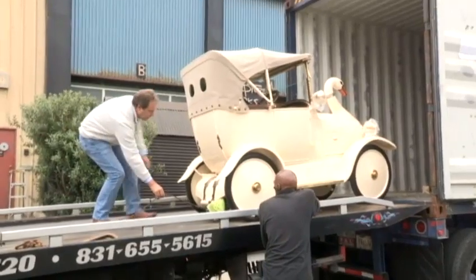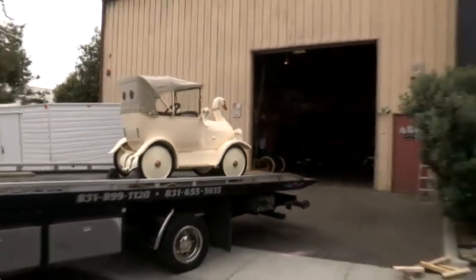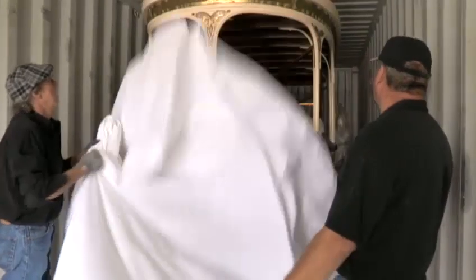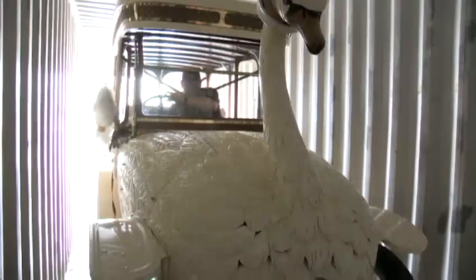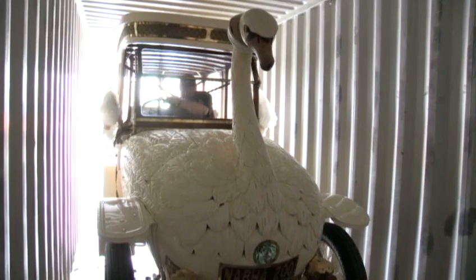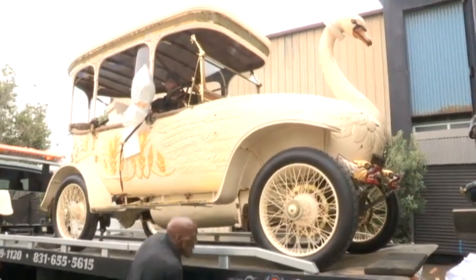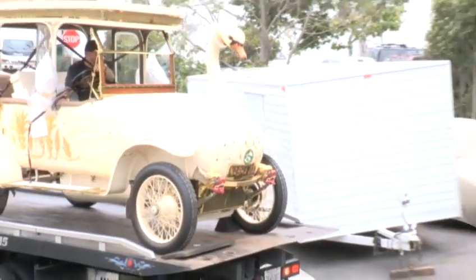First off the truck, the baby swan — a smaller version of the original. But there is really nothing like the original. It was built in the early 20th century, commissioned by a wealthy Scotsman living in Calcutta. The wood body is intricately carved to resemble, obviously, a swan. The eyes glow amber and the beak even spits hot water — a practical thing when you're trying to navigate the crowded streets of Calcutta. People tended to get out of your way.